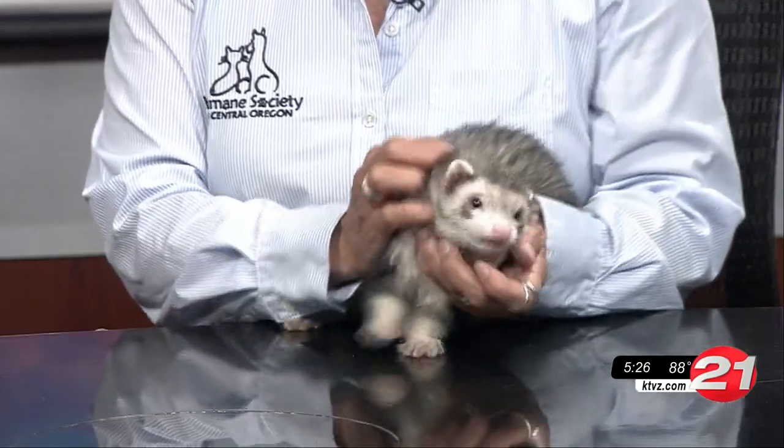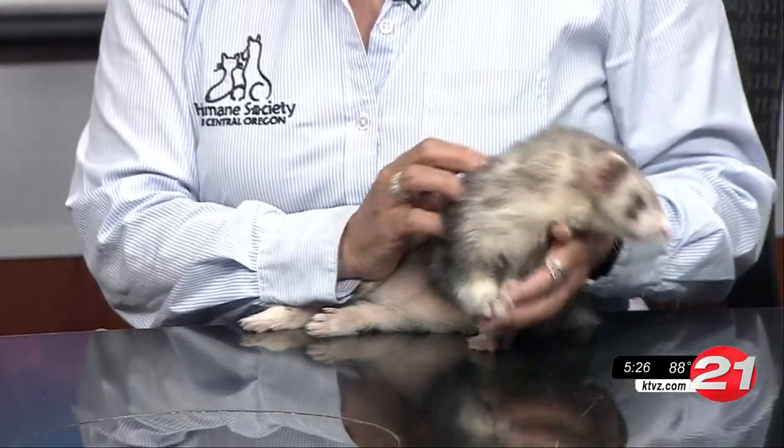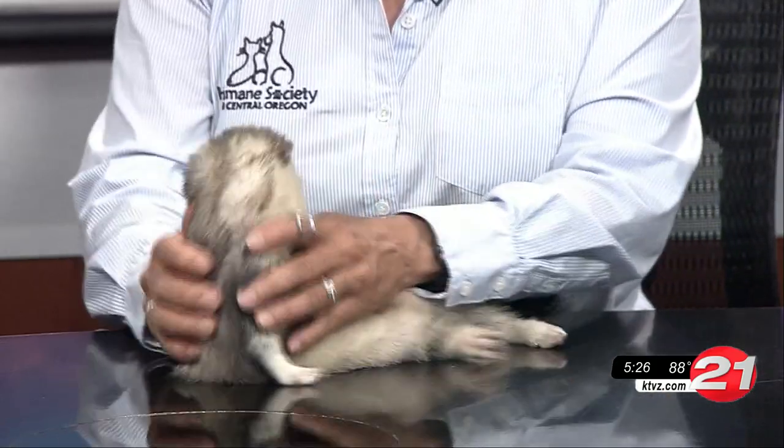We've got some ferrets. These little guys, folks, I'm going to tell you what — they have to go together. They're a pair. Milton and Theodore. Milton and Theodore. They love to climb and play, and if there's a tunnel, oh my goodness. Yes, that is their blissful world if you can provide that. I have Milton and you have Theodore. Theodore is a little bit kind of redder in color, and Milton here is kind of your classic brown and tan.